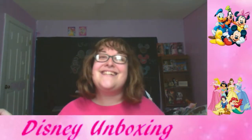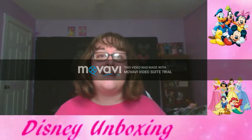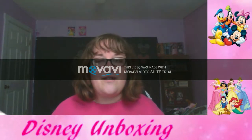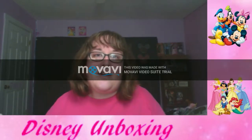Hey fellow masketeers, this is Pink Lady, and today we are back to some offline content. I know these last few weeks I've been doing more of a live podcast, and I'm grateful for all you guys that show up. It's awesome to do this Disney podcast and find out different information, but today is the April unboxing!